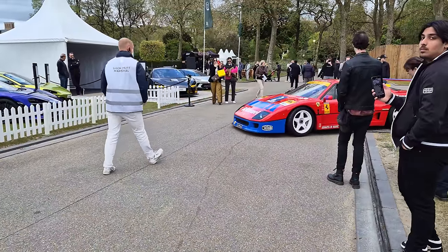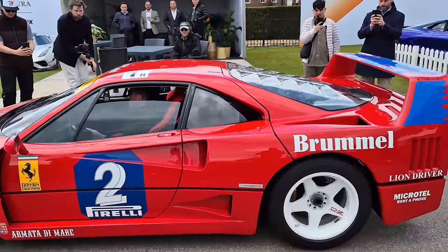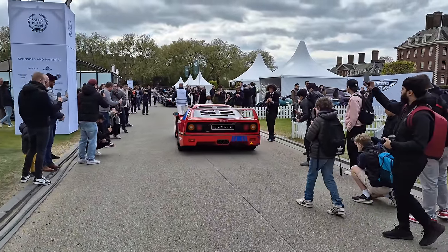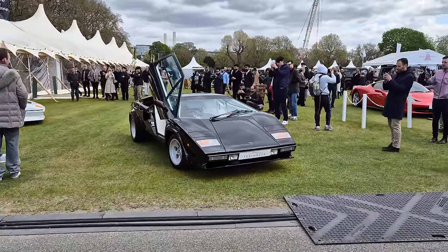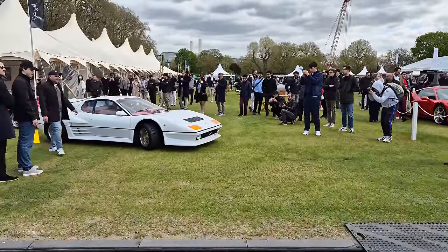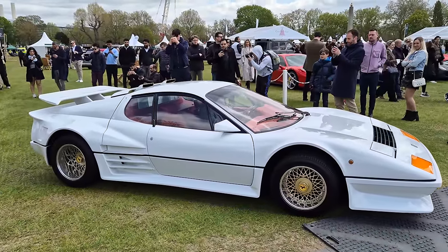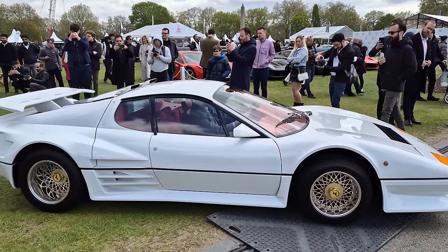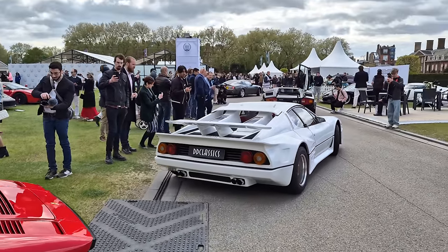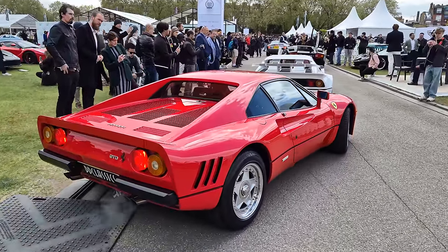The F40 is coming past and obviously a lot of people came running all of a sudden — but why wouldn't you for a car like this? Being able to see and hear cars on the move is always like that icing on the cake. What a legend. Countach coming out now, of course, with the doors up — because why wouldn't you if you're driving a Lamborghini Countach? And the 512 Koenig Special coming as well — they basically just made mass power all around, a little bit crazy. DB7 Zagato has just moved up there, and the 288 GTO is now coming past.